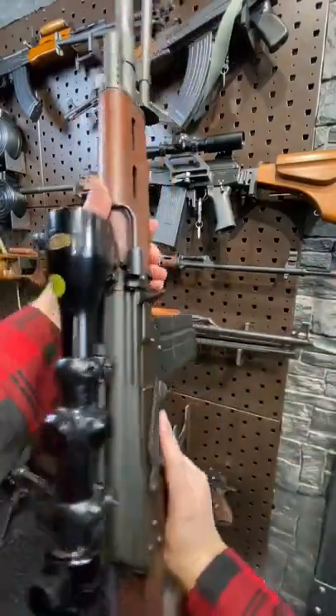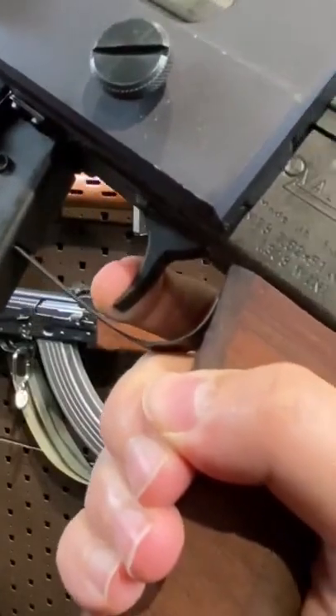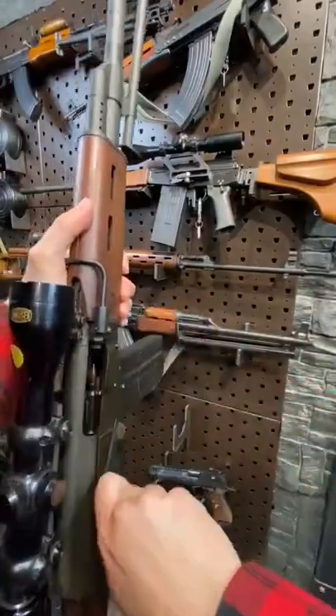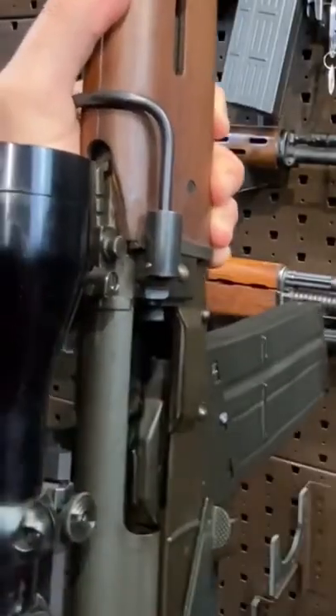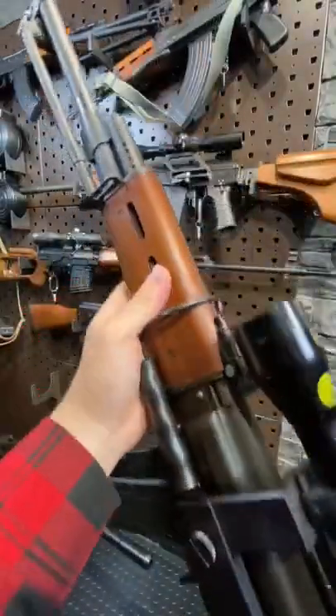This is a beautifully smooth action, and the trigger is phenomenal as well. Look at this — first stage, there's a wall. Boom. Crisp break. Very little over-travel. Just a beautiful rifle. That's some serious ASMR.